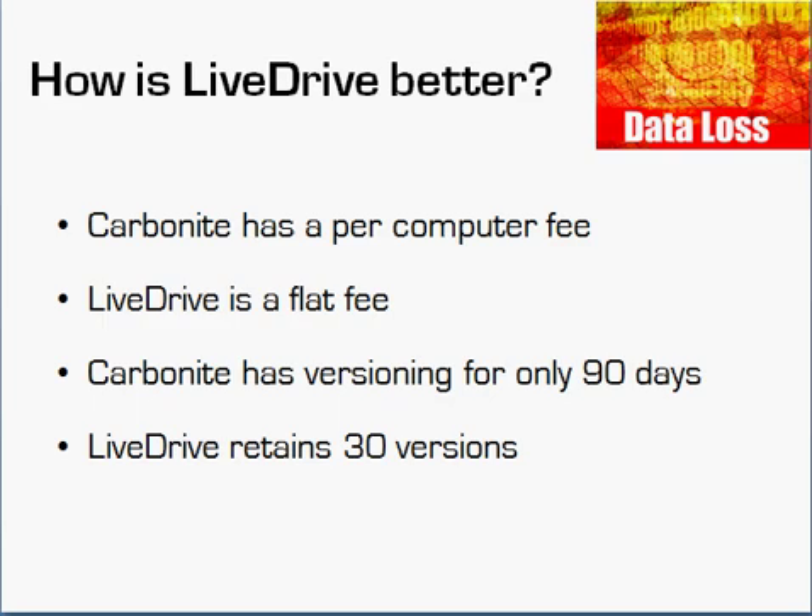Secondly, Carbonite does a funny thing with versioning. Versioning means, if I have a Word document and I'm saving it repeatedly, the backup software will put a copy up into the cloud each time. But with Carbonite, they only store one version per day — the most recent version — for the first 30 days. From 30 to 90 days, just the most recent one per week. And after 90 days, they get rid of all the old versions, and all you're left with is the most recent version.